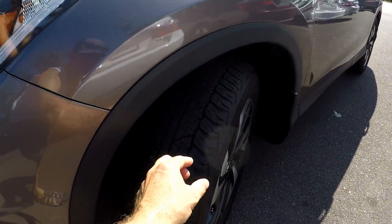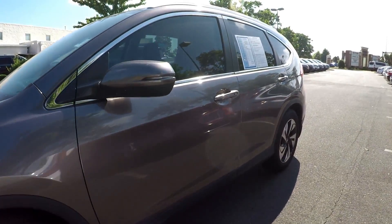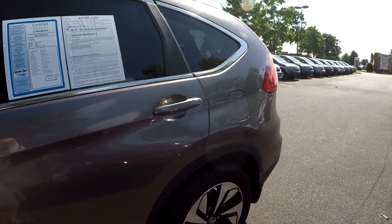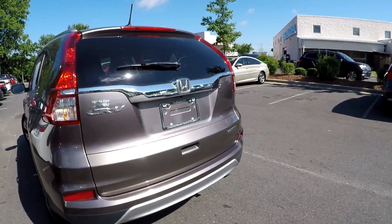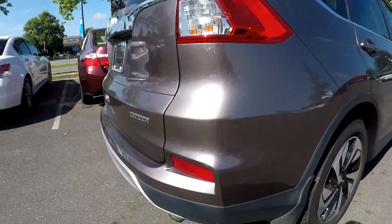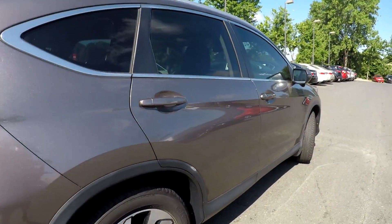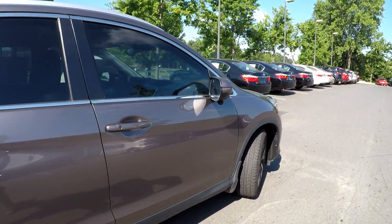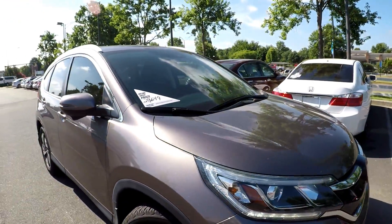We're going to start our walk-around on the driver's side checking the tires, looking for dents, dings, scratches. A little dirt there, but the rest of the driver's side looks nice and clean — no signs of any scraping or scratching at the bumpers. A little bit of fading in some of this plastic, which is pretty common on these models. Overall, looks like it's been well maintained on the exterior.